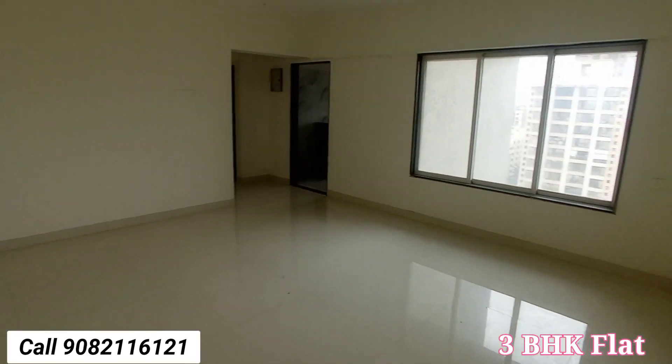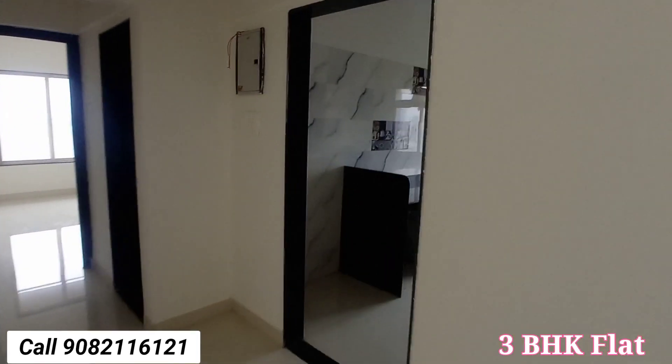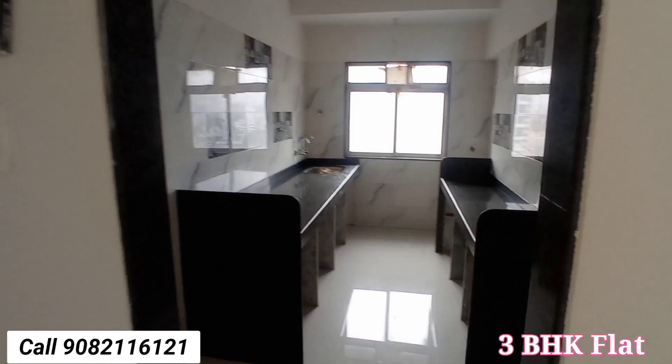This is one of the spacious living room areas. There is a section with aluminum sliding windows. Now I'm going to enter the kitchen area.